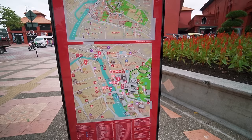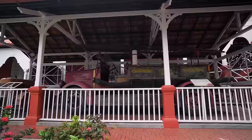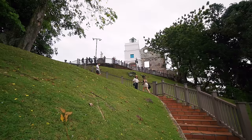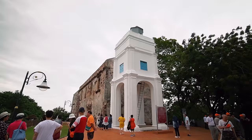We are going on a little historical trail and we're going to check out all the main historical sites of Melaka. Just done with the Dutch Square, now we're going to head up the hill. It's quite a nice view from here. Early morning hike before breakfast! We are at St. Paul's Church, right at the top of this hill.